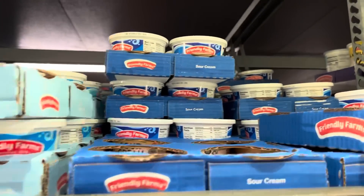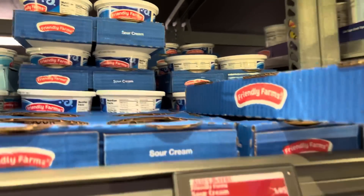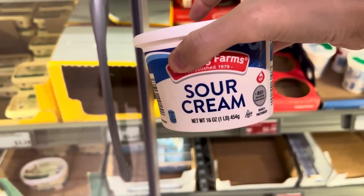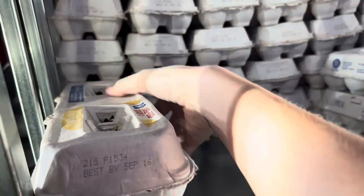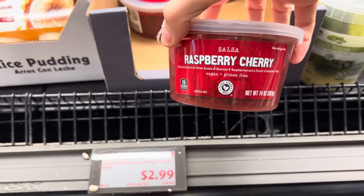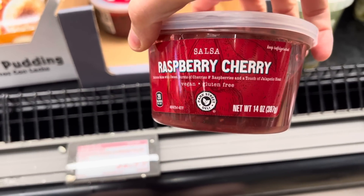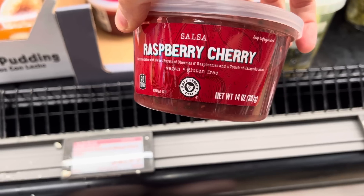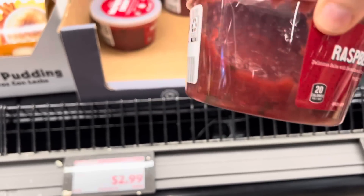By the way, this isn't new, but I'm grabbing some sour cream for $1.69 because we need it for a meal tonight — we have friends coming by. And I need one more thing of eggs for $1.12. What is this? Raspberry cherry salsa! So what are we dipping in here? It's vegan, gluten-free, with a touch of jalapeño, made with bursts of cherries and raspberries.